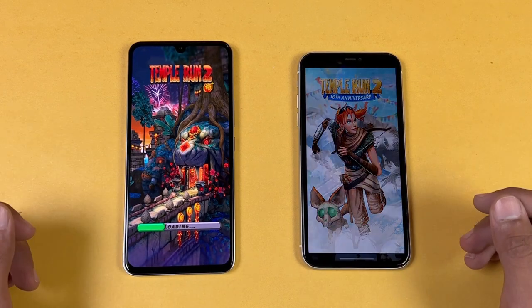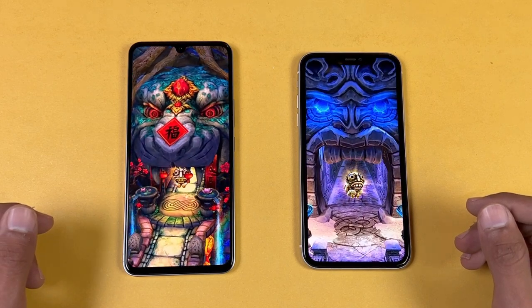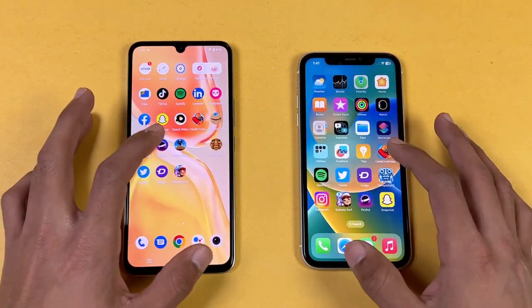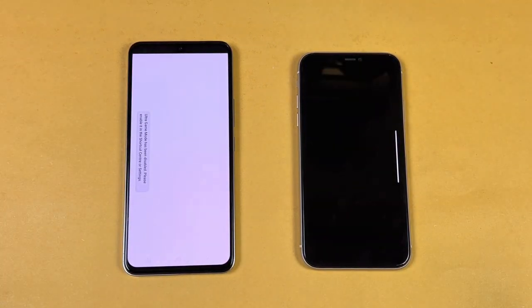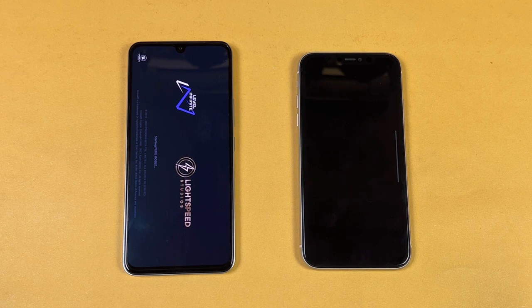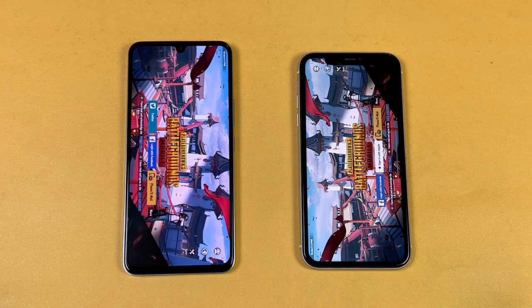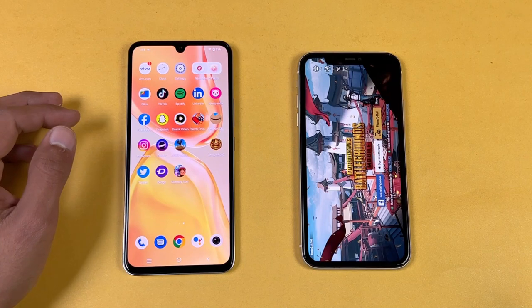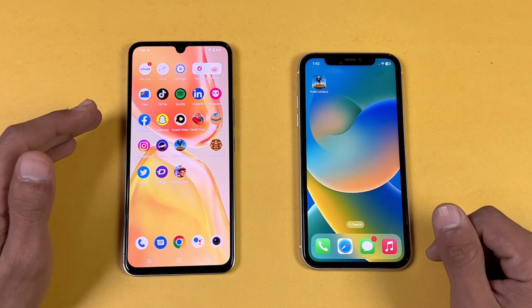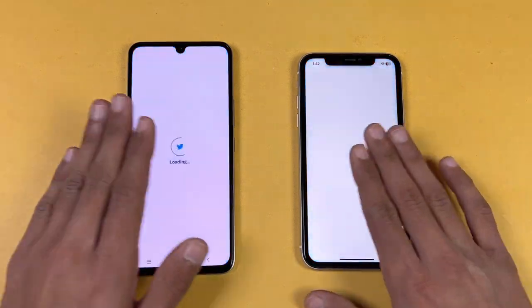Tempest 2 is faster on the iPhone 11 — the Vivo is a little behind. In Tempest 2 we have about a 2 to 3 second difference. Now let's open the big game PUBG Mobile. PUBG is faster on the iPhone 11 — the iPhone is done, and the Vivo is also done, so we have about a 3 to 4 second difference. In that game we have smooth graphics with extreme frame rate on the iPhone 11 versus smooth graphics with ultra frame rate on the Vivo V25E.